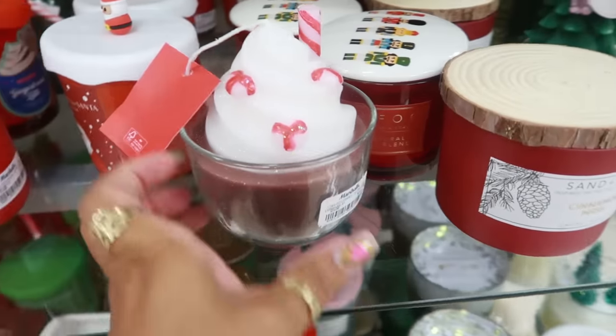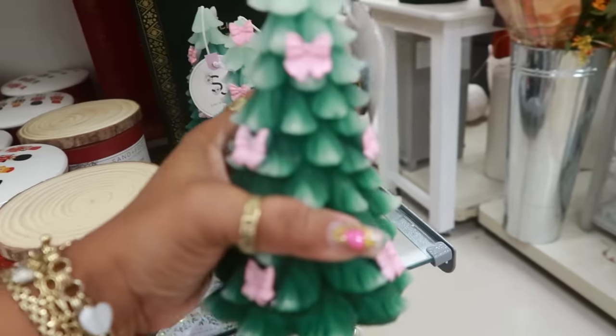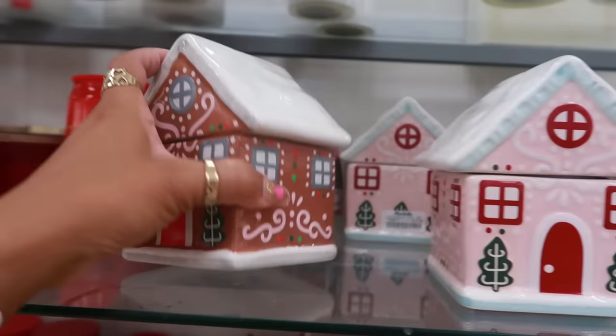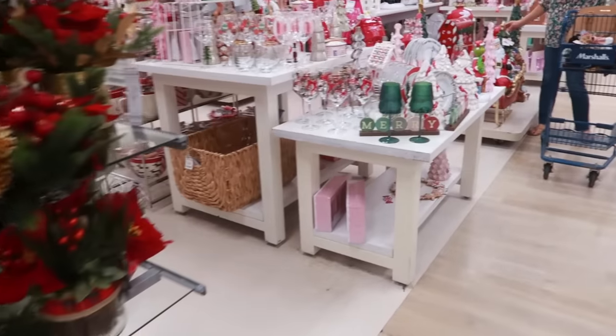Martha Stewart candle for $13 — looks like hot cocoa. And then these I've seen at Home Goods but they have them here too for $8. These are Sand and Fog for $13. Alright, let's go see what they've got over here.